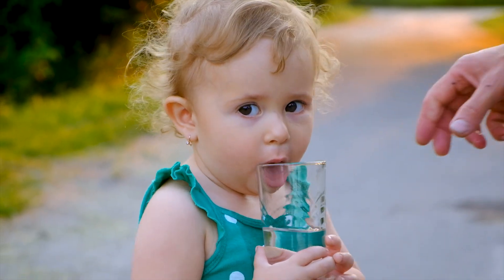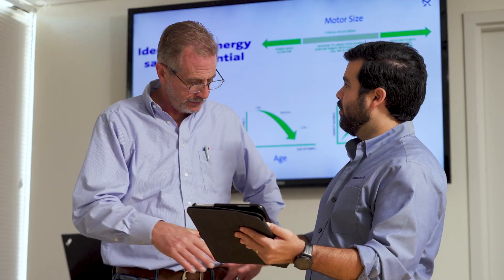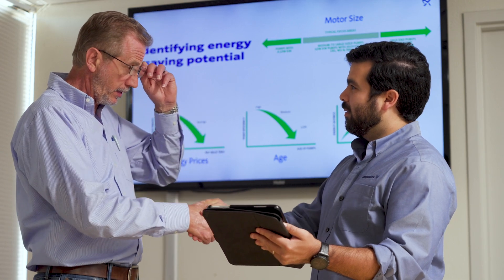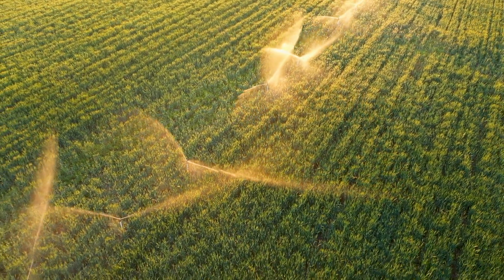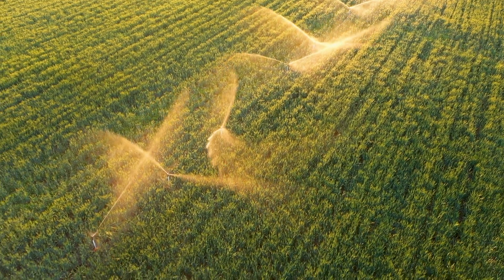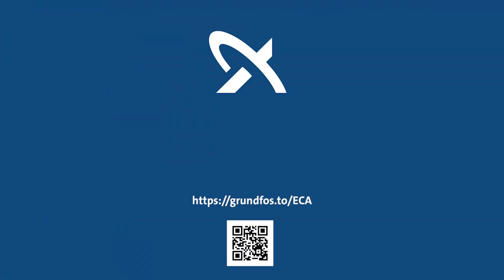Together, we can help address the world's water and climate challenges by reducing energy, water consumption, and CO2 emissions. Impact your facility's environmental profile by contacting Grundfos for more information on our Energy Check Advanced services.